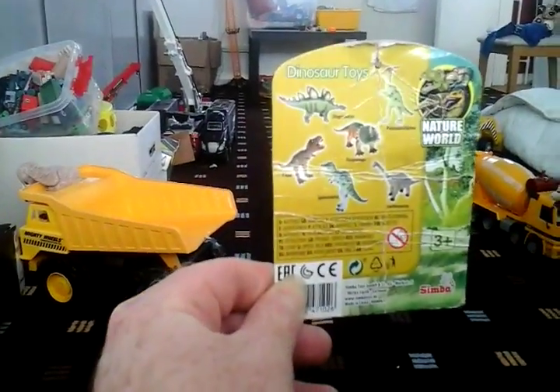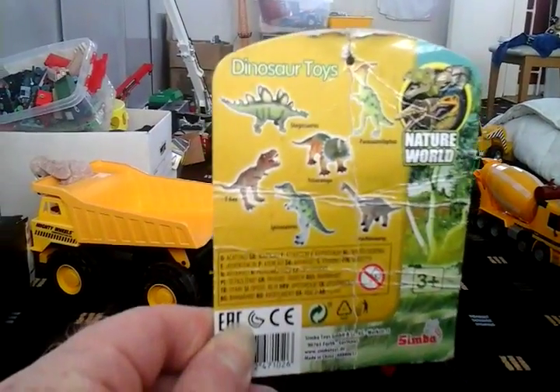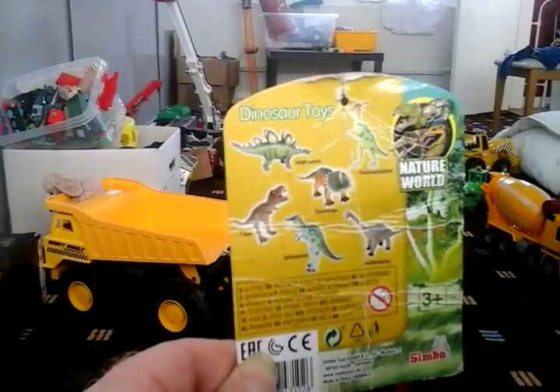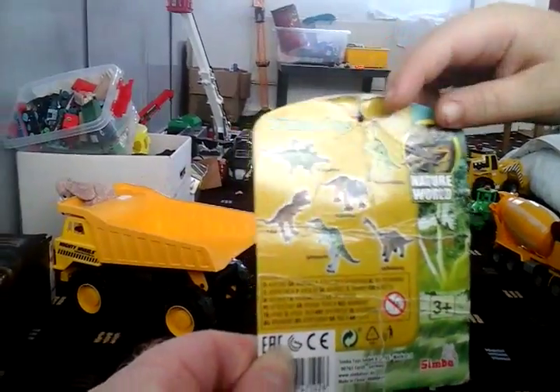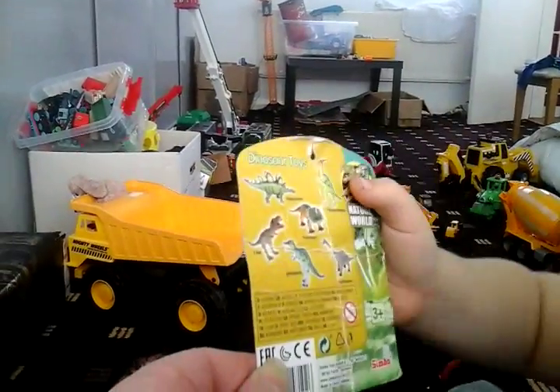It's a Spinosaurus, Brachiosaurus, T-Rex, Triceratops, Stegosaurus — and what kind of dinosaur is that, kids?